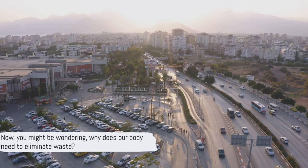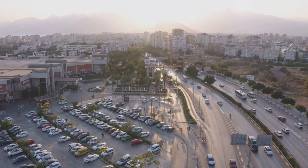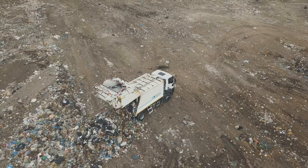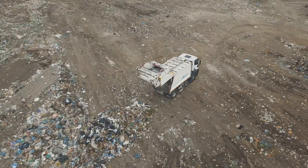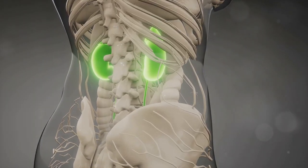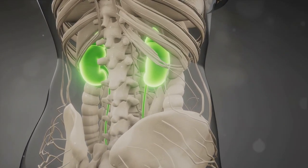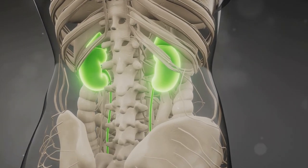Now, you might be wondering why does our body need to eliminate waste? Well, let's imagine our body as a bustling city. Just like a city needs to get rid of trash, our body needs to eliminate waste to stay clean and healthy. The kidneys are our body's super cleaners, working around the clock to filter out waste and keep us feeling great. Isn't it fascinating how our body works tirelessly to keep us healthy?